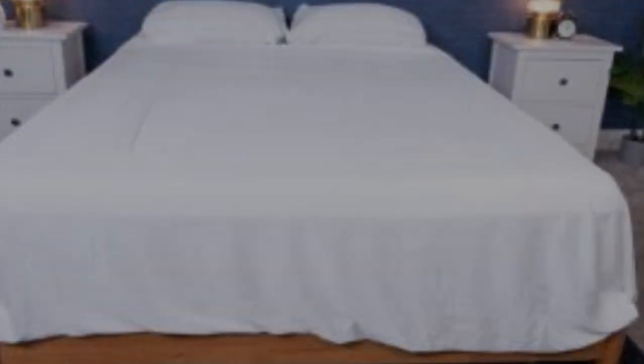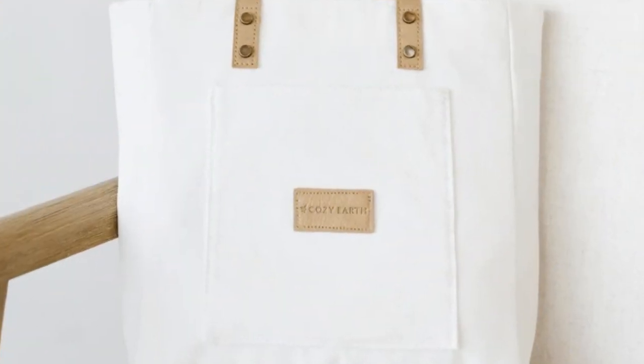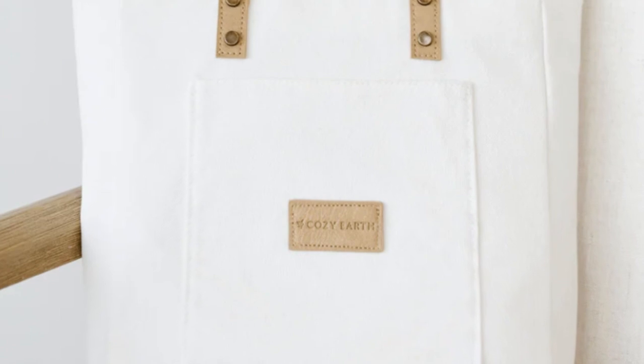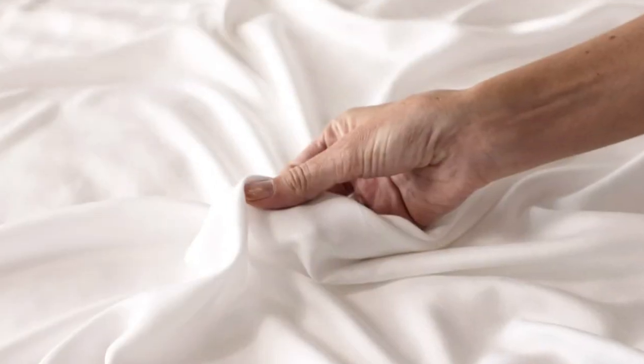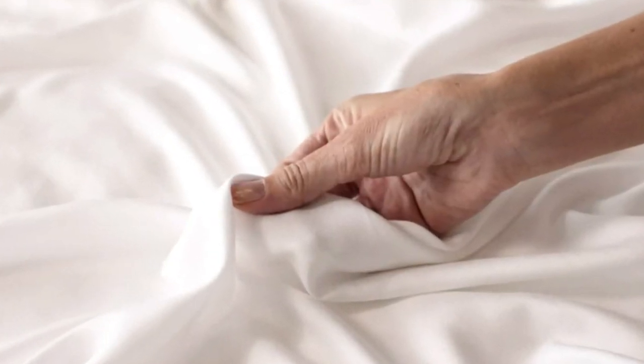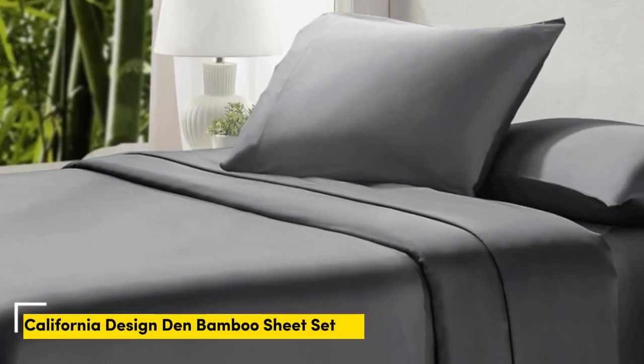What to keep in mind about the Cozy Earth bamboo sheets: these sheets are a best luxury pick, so with that comes a luxury price tag. Cozy Earth will discount these sheets throughout the year, though, so if you shop at the right time, you can get a deal. You also have the option to break up payments with financing. Pros: silk-like feeling, doesn't trap heat, several color options. Cons: luxury price tag.